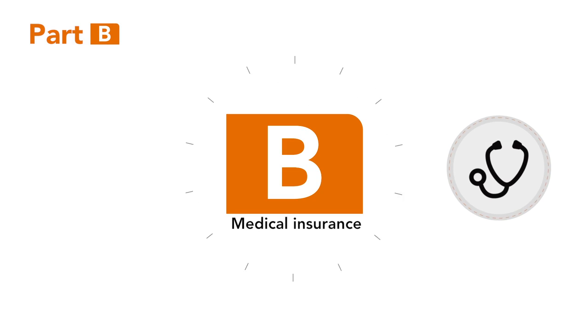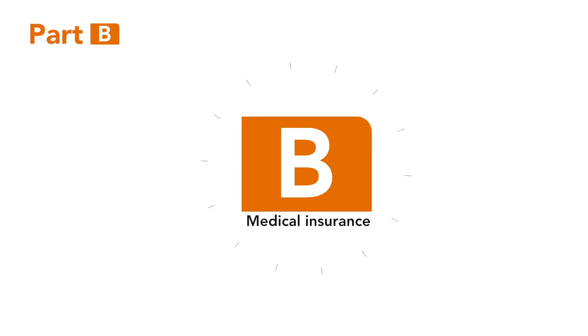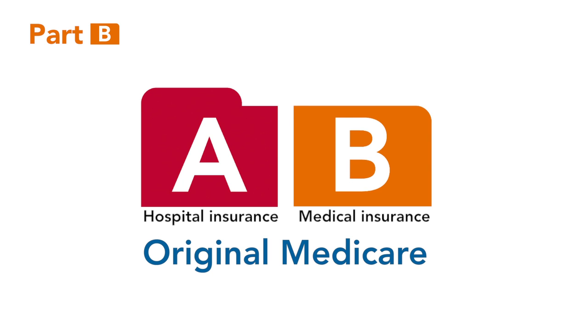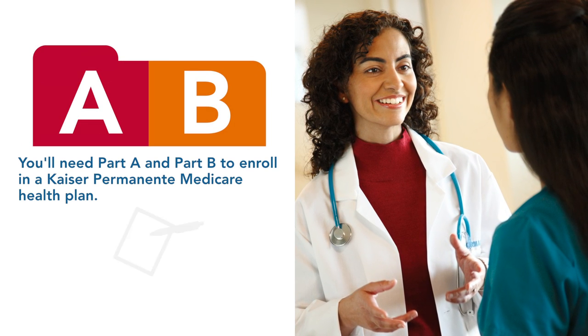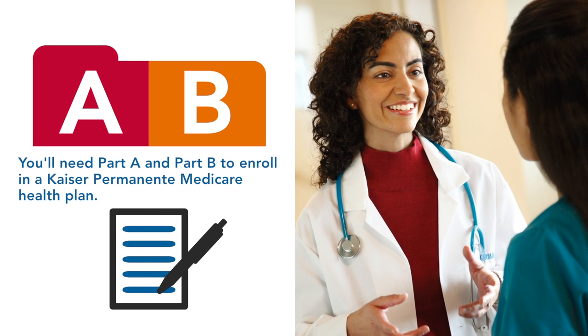Medicare Part B is optional medical insurance purchased from the federal government. Part B plus Part A, hospital insurance, makes up Original Medicare. And you must be enrolled in both if you want to join a Medicare health plan like those offered by Kaiser Permanente.